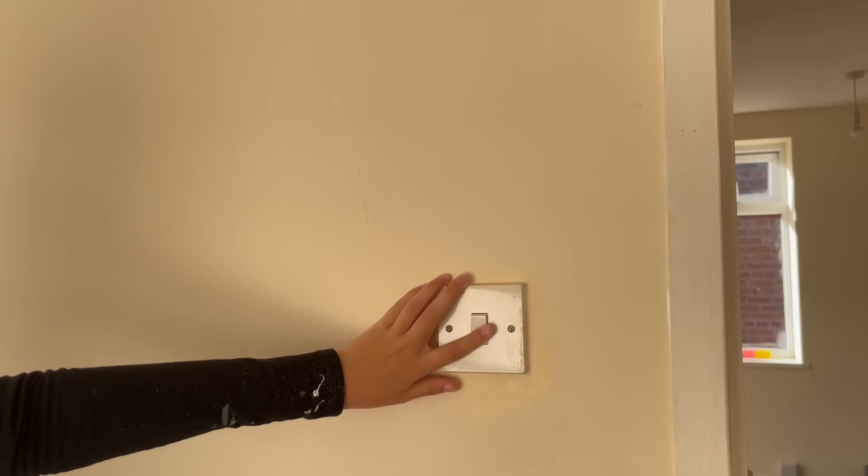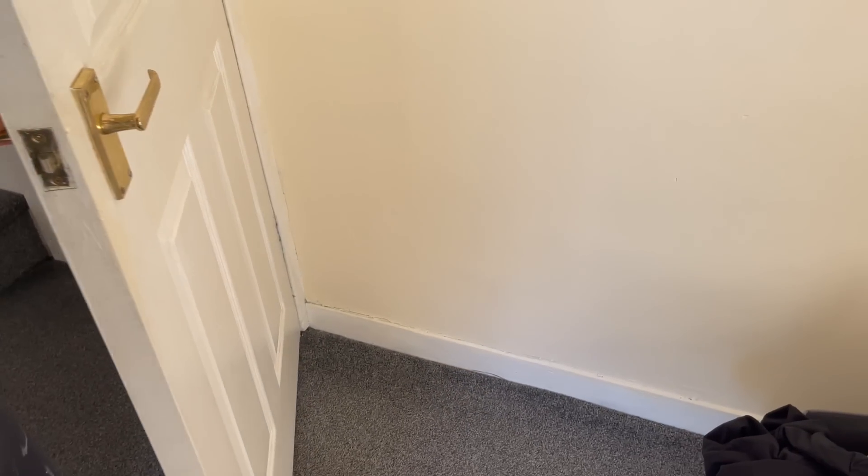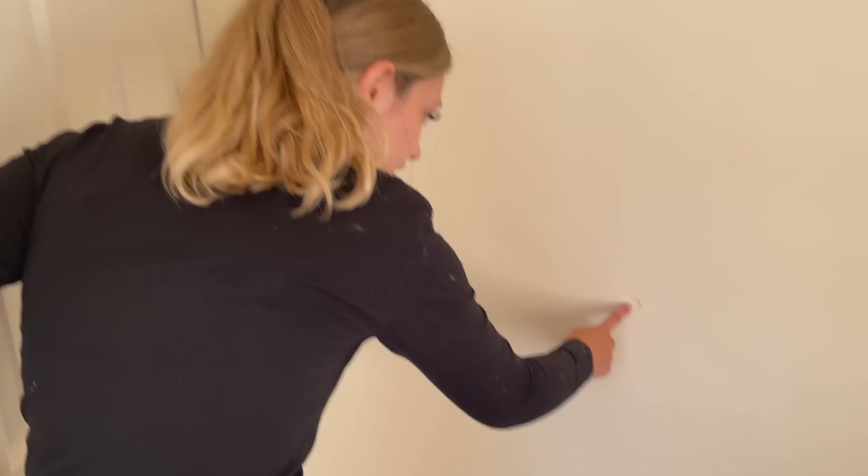This is the light switch. This is the door handle - it's a bit dodgy but it's fixable. And this is behind the door - apparently there's a hole in it. This should be Mason's room eventually.